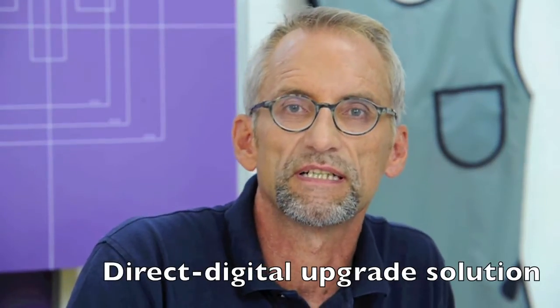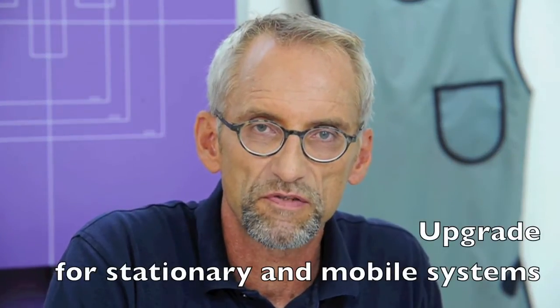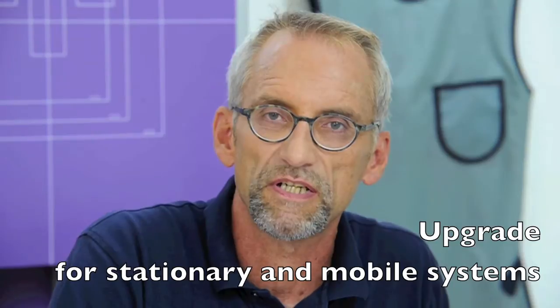Our Medici systems are the ideal solutions for upgrading stationary and mobile systems to direct digital X-ray imaging without cassettes. Customers of OR Technology benefit from our international experience in the field of medical imaging that we gained in more than 20 years.